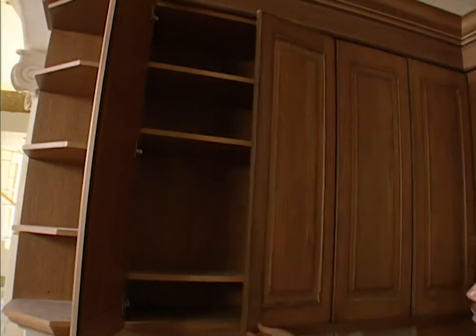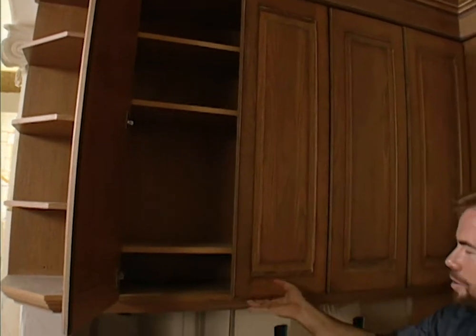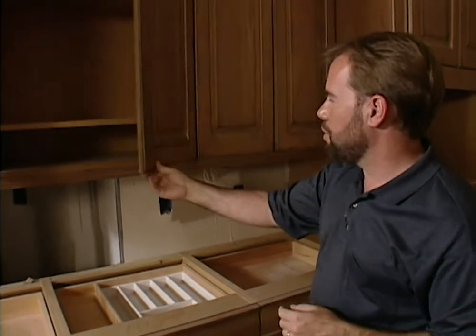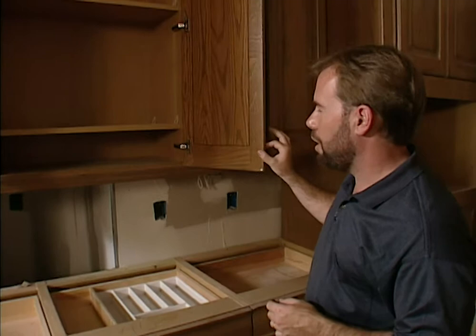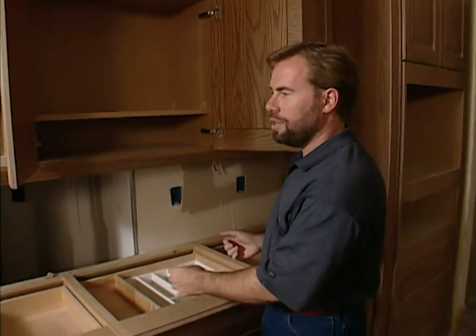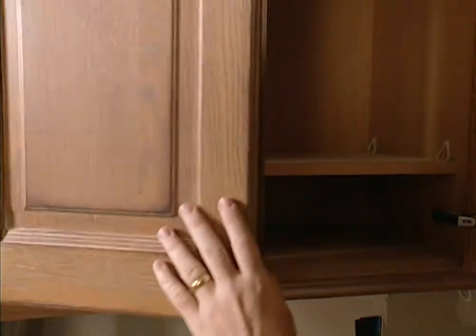It's got hidden hinges, so when you close the door, you don't see the hinge on the exterior. You open it up and there it is. It's not like the old-style hidden hinges that just open up 90 degrees. These cabinet doors go to about 110, 120 degrees, so they get out of your way if you're working directly underneath the cabinet itself. Very nice cabinets.